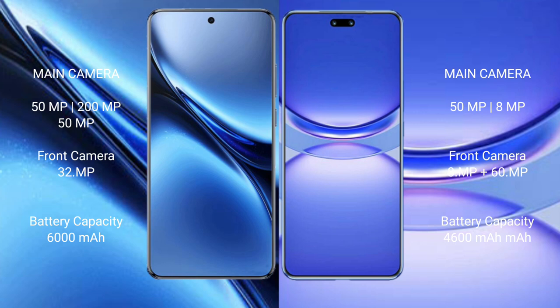Vivo X200 Pro packs a 6000mAh battery with 90W fast charging support. Huawei Nova 12 Pro packs a 4600mAh battery with 100W fast charging support.